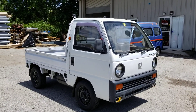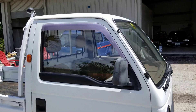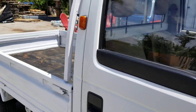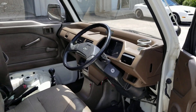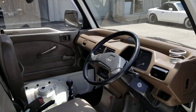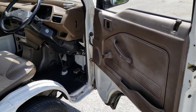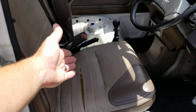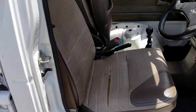This one also has fog lights down here — the lenses are cracked but that can very easily be replaced. Windows are good, no chips, no cracks... actually there is one chip right here. Interior is pretty good for a 1988.